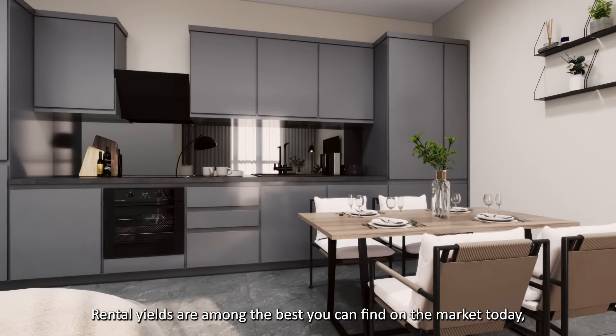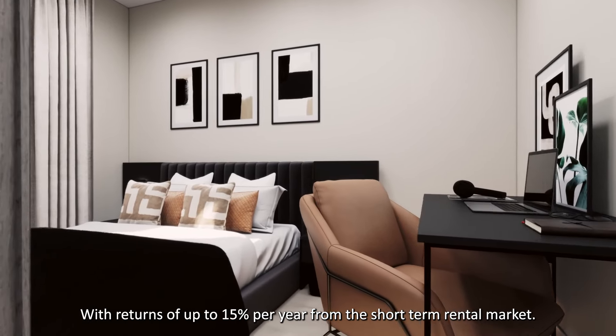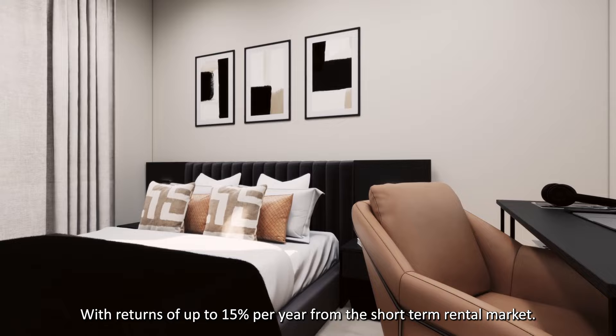Rental yields are among the best you can find on the market today, with returns of up to 15% per year from the short-term rental market.